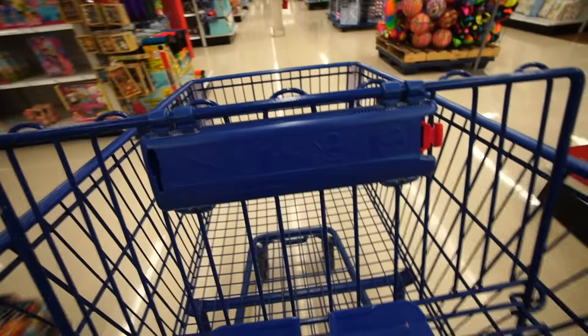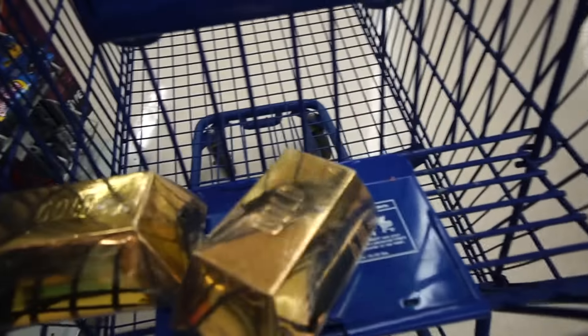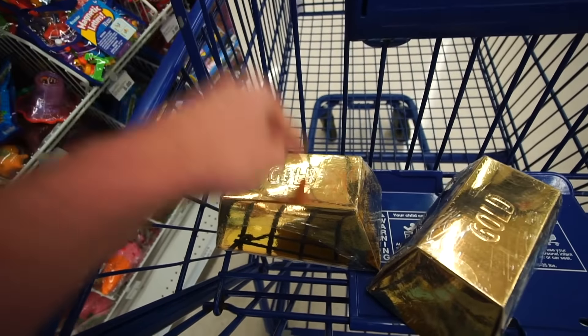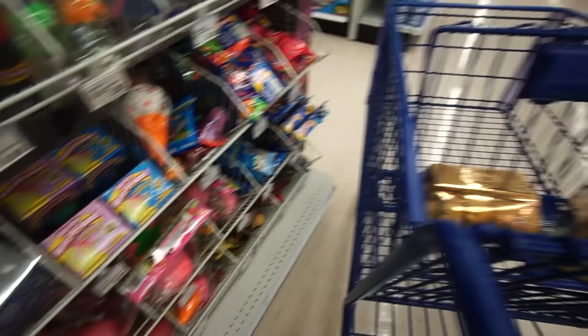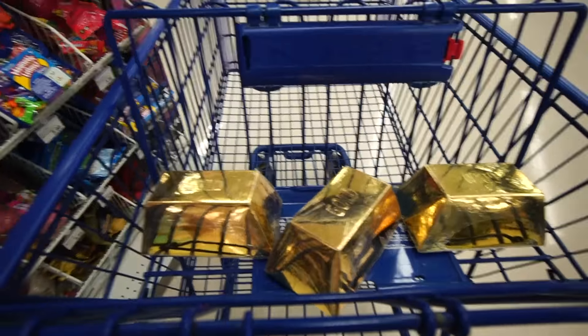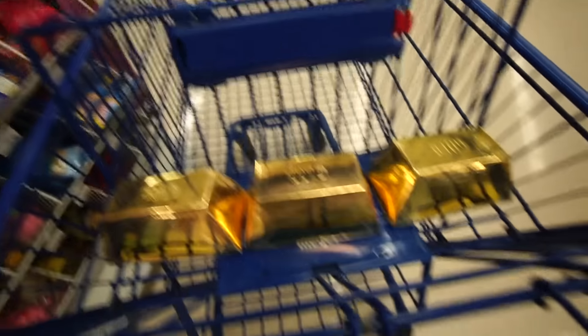So it's like two hours later and we're at our second Meijer. I think I spotted what we needed. I only need like two or three more of these big gold bars because three or four of the small ones equals one of these big ones. So even though we won't have 48 individual bricks, we'll have like 48 combined all together. If anyone's triggered in the comments because I didn't actually buy 48, they can just leave.